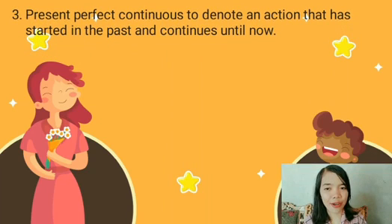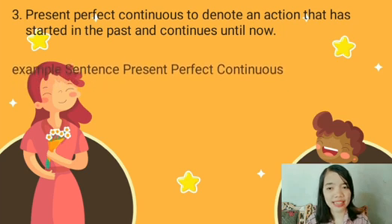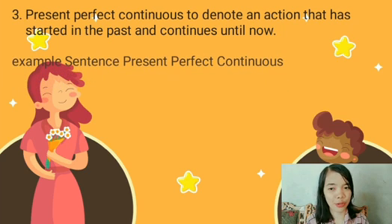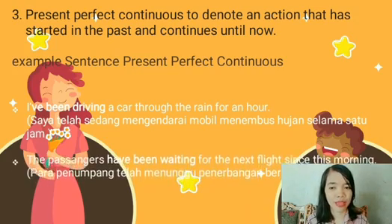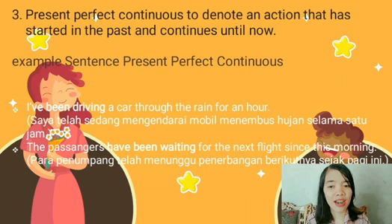Number three: Present Perfect Continuous to denote an action that has started in the past and continues until now. Example sentences — one: I have been driving a car through the rain for an hour; artinya, saya telah mengendarai mobil menembus hujan selama satu jam. And: the passengers have been waiting for the next flight since this morning; artinya, para penumpang telah menunggu penerbangan berikutnya sejak pagi ini.